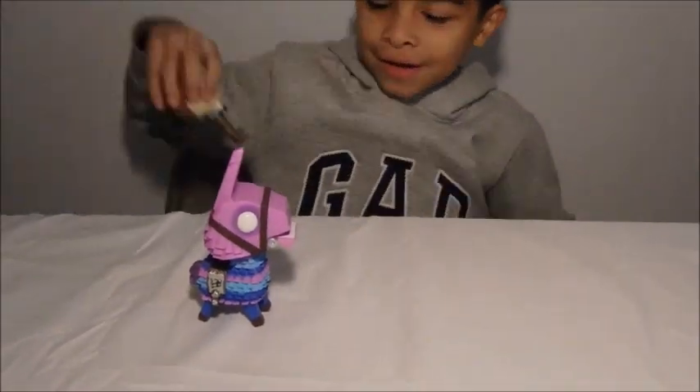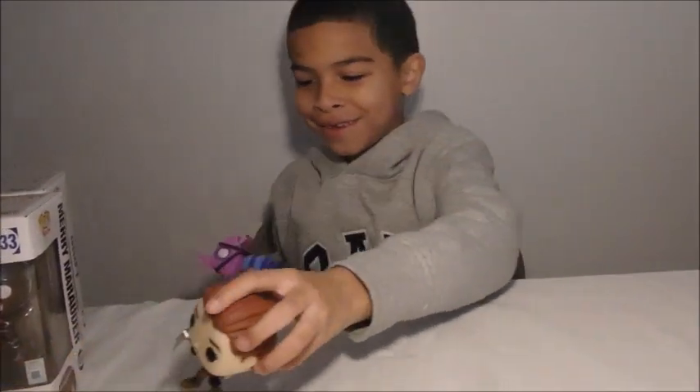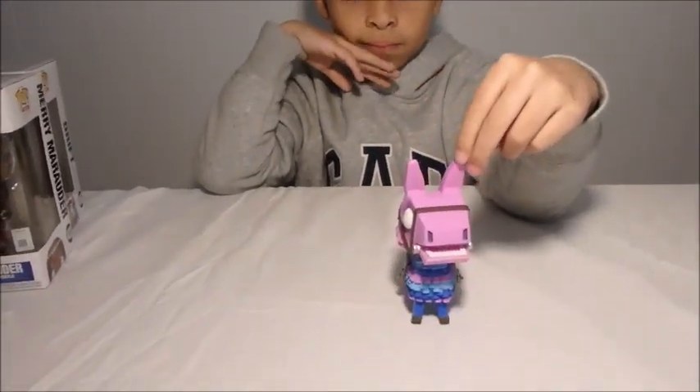If you like piñatas, you know the llama in Fortnite — the piñata? When you get to open it, it has so much stuff, but now it just gives you a little bit of stuff. The llama of Fortnite — he's the boss of the game. He is the Loot Llama. Show us up front.